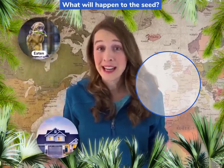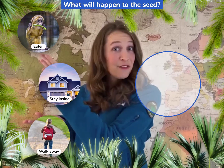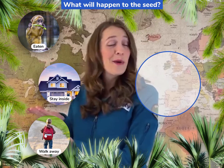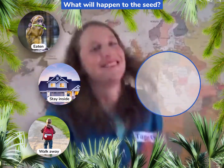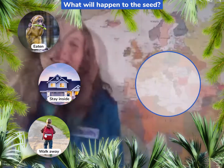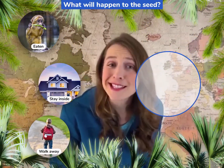Hypothesis time! A hypothesis is a scientific explanation that needs to be verified with evidence. Now let's make a hypothesis! Once the seed is created, what do you think happens to it? Does it get eaten by animals, stay inside the flower forever, or walk away and plant itself? Let's go check out whether that hypothesis is true.